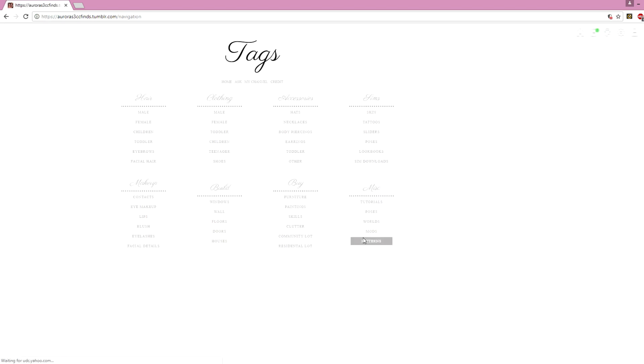Next I have my navigation page, which I feel is the most important part. This is basically where everything is. I tried to organize everything as simply as I could so it's easy for you guys to find things. Everything is organized in little sections: we've got hair, clothing, accessories, Sims, makeup, build, miscellaneous, and more.